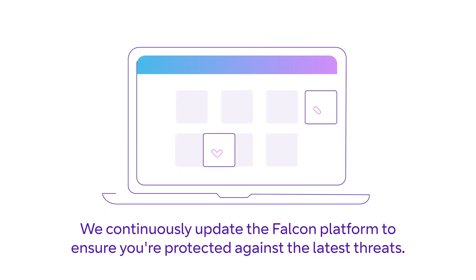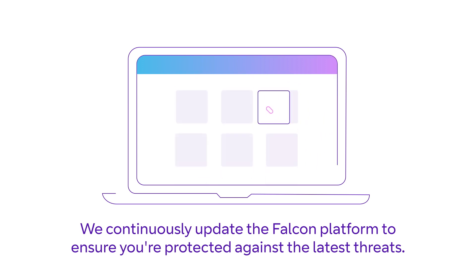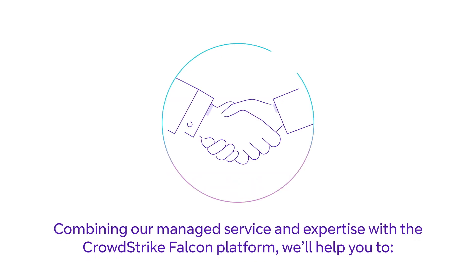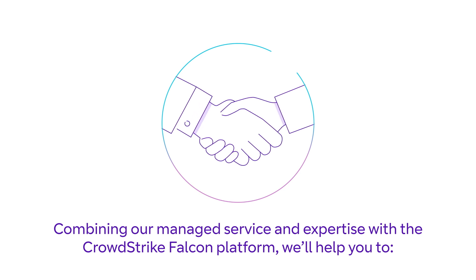We continuously update the Falcon platform to ensure you're protected against the latest threats, and will provide you with regular reports on what we've detected and blocked. Combining our managed service and expertise with the CrowdStrike Falcon platform will help you improve threat detection and speed up threat response.